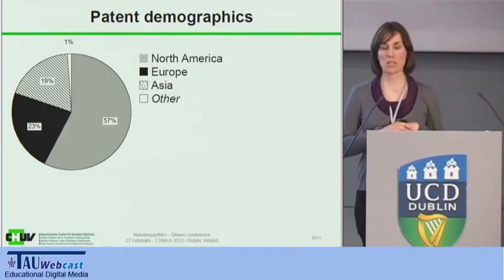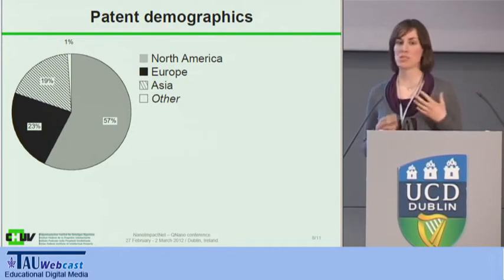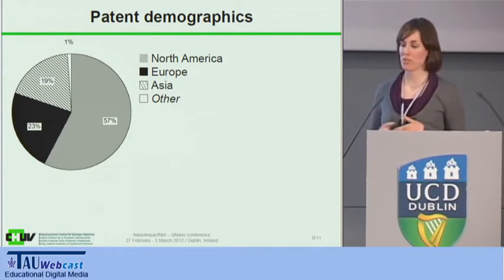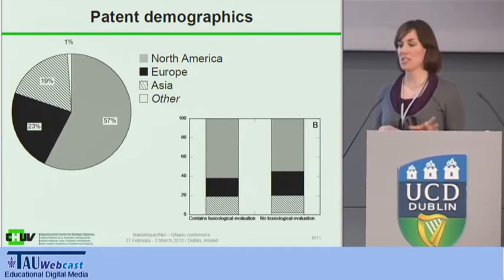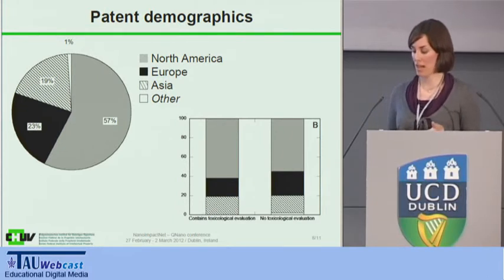We also wanted to look at who is actually patenting in this field, mainly because this was a NanoImpact Net-focused project and we want to know where Europe is situated. A vast majority are coming from North America — specifically the US. Europe and Asia have a pretty similar share. And if we look specifically at the ones containing toxicological evaluation, we had an even bigger proportion coming from the US or Canada. We don't know if this is a bias from the patent office encouraging more people there to provide toxicological data, or if they simply have higher concern for toxicity issues than Europe.